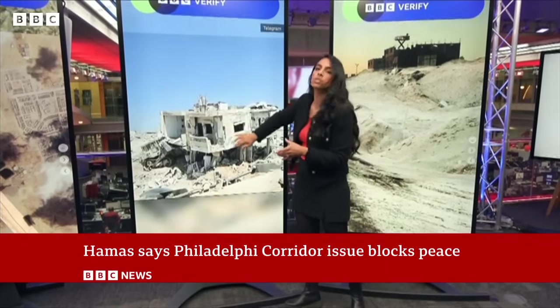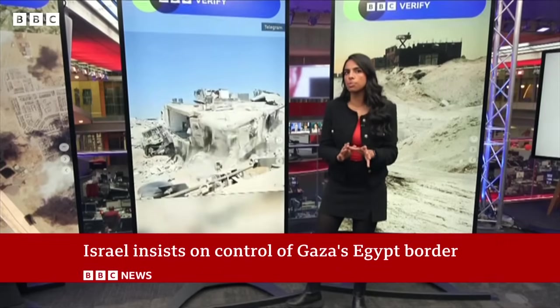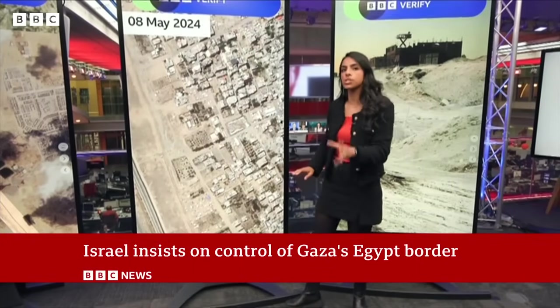Over the last few months, the Israeli army have cleared large areas near the corridor, destroying hundreds of buildings like this one. And from satellite imagery, the destruction is stark.